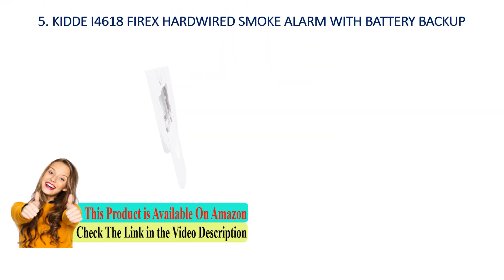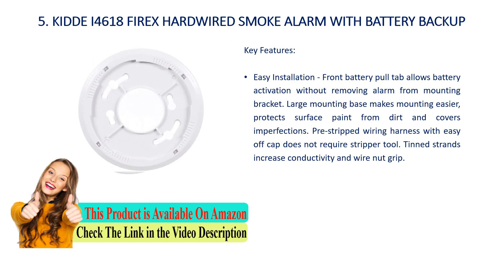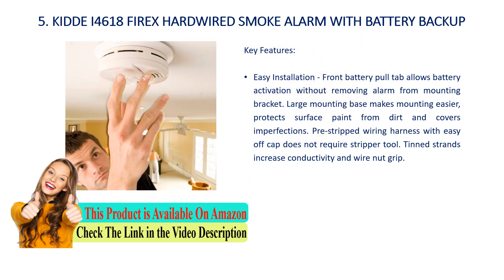Number 5: KIDDE I4618 FIREX Hardwired Smoke Alarm with Battery Backup. Key features: easy installation — front battery pull tab allows battery activation without removing the alarm from the mounting bracket. Large mounting base makes mounting easier, protects surface paint from dirt, and covers imperfections. Pre-stripped wiring harness with easy off-cap does not require a stripper tool. Tint strands increase conductivity and wire nut grip.